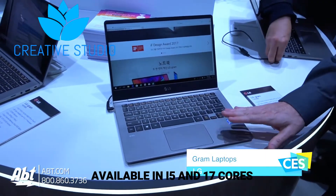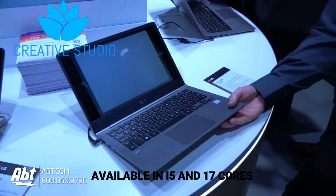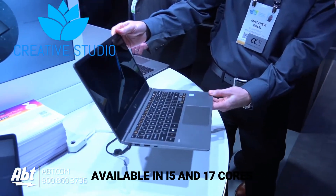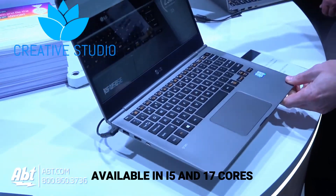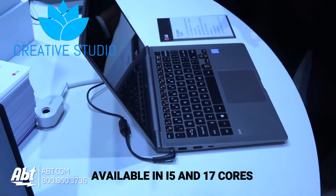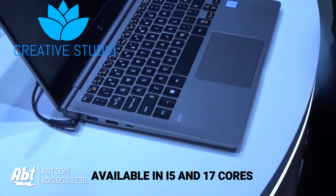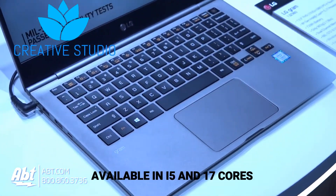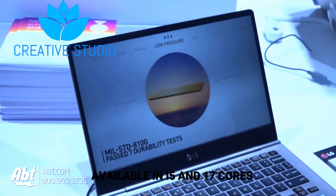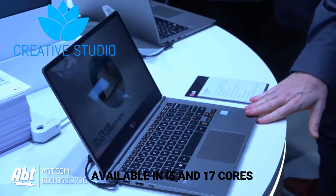At number 4 we have the LG Gram laptop, which claims to weigh less than 1kg. It has 2 SSD slots and a USB Type-C port. Some people can't carry heavy laptops everywhere, so this is a perfect solution for them. The coolest thing about this laptop is that it has 10 hours of battery life — we didn't expect such a thin laptop to deliver that much battery life.